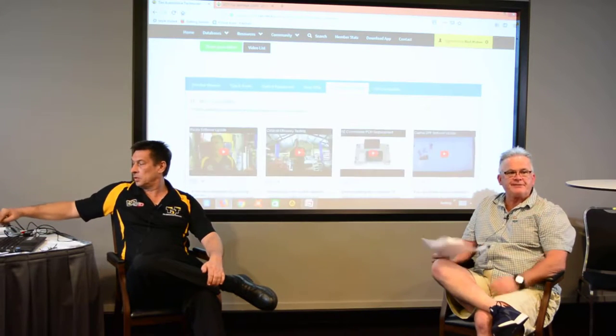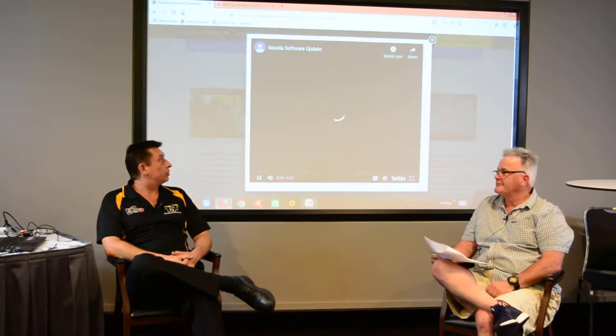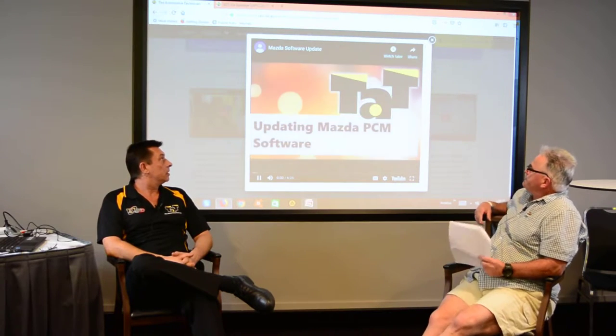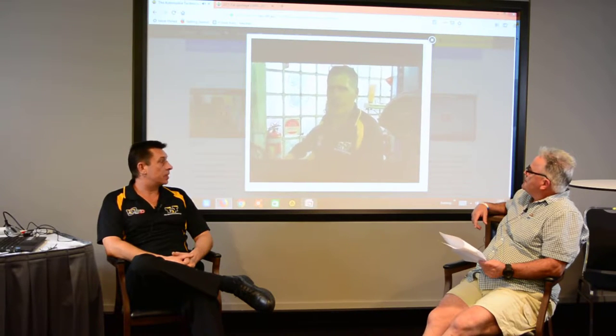So a Mazda 3 - we've got Gil Scherr, one of our technical team, and it shows you how to update the Mazda PCM software to fix the P2096. That'll take you through the whole process from start to finish.